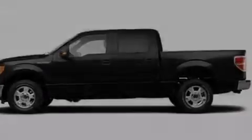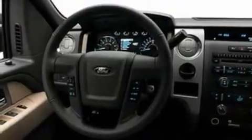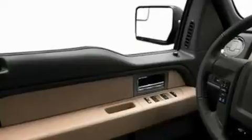Its top features include a speed-sensitive volume control system, cruise control, front and rear reading lights, a 4-speaker stereo system, a double wishbone independent front suspension, and automatic locking wheel hubs.